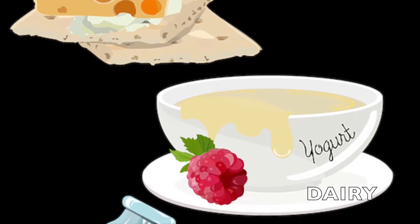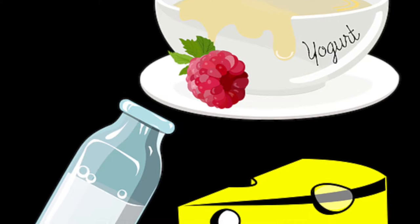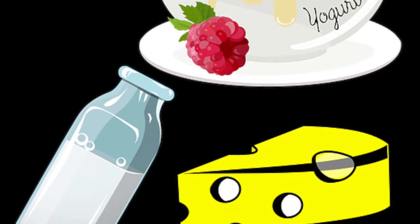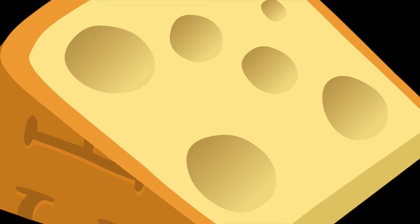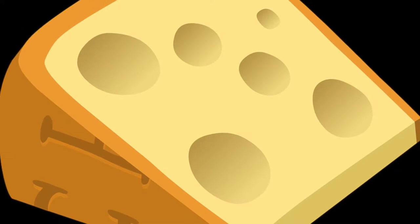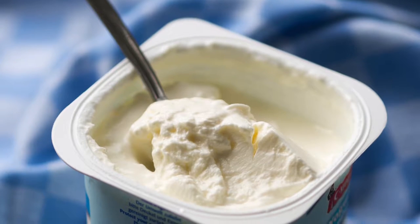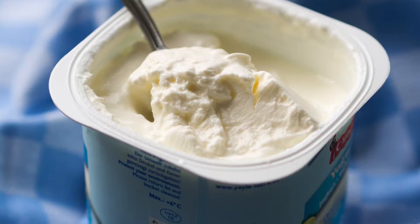Dairy: anything made of milk is part of the dairy group. Cream cheese, milk, butter, ice cream, and cheese are all foods that can fulfill your dairy for the day. Second and third graders should have about two and a half cups of dairy each day. This looks like five slices of cheese, two cups of yogurt, or two bowls of cereal.